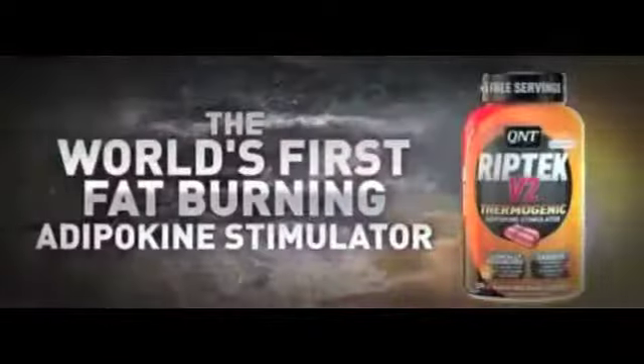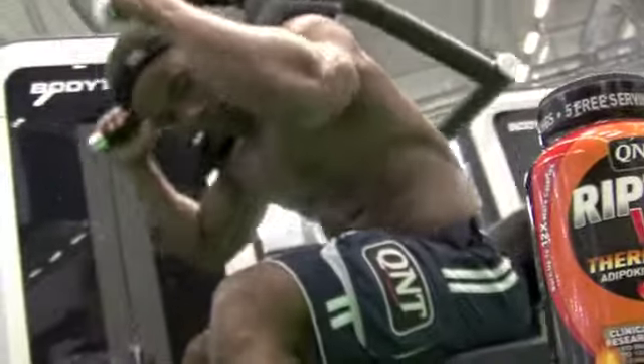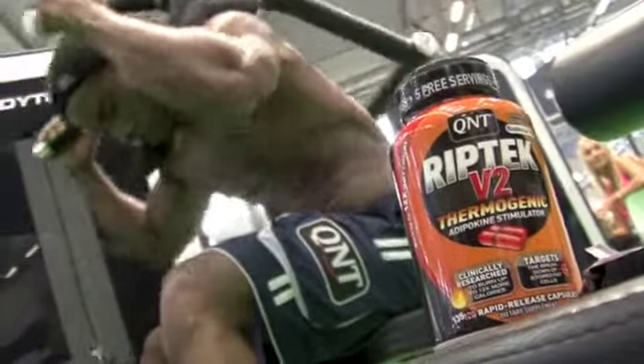Introducing RIPTEK, the world's first fat-burning adipokine stimulator. Key ingredients in RIPTEK have been found to burn up to 12 times more calories before, during, and after exercise.